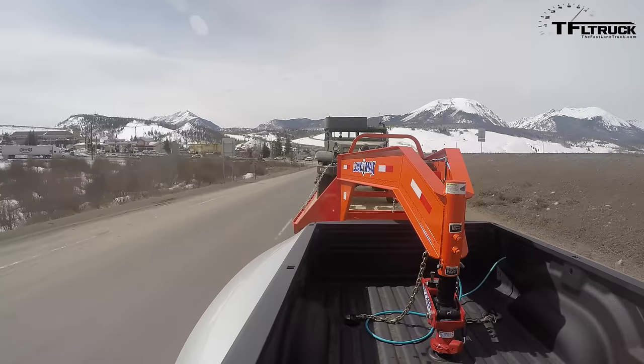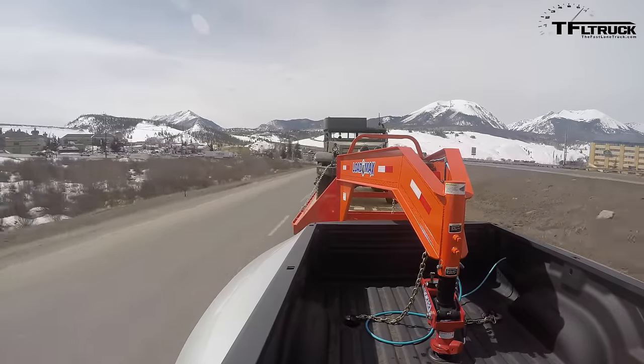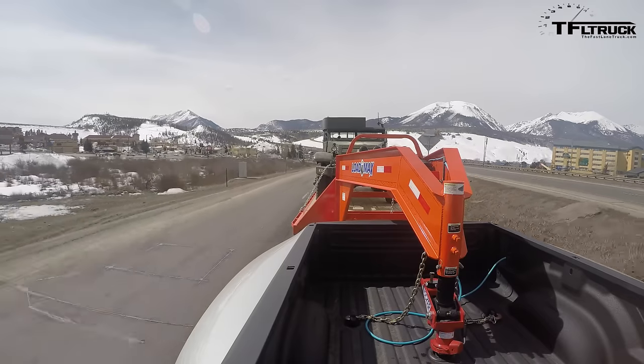Kent, I can't believe we're towing a half-track. Isn't that cool? That is so cool. I am so thrilled to be actually towing a World War II half-track. And luckily, it's heavy.